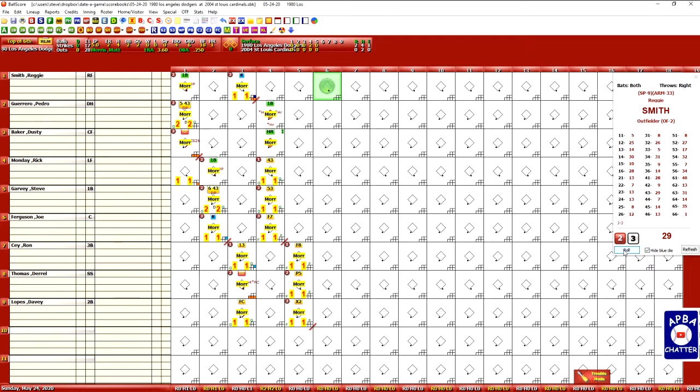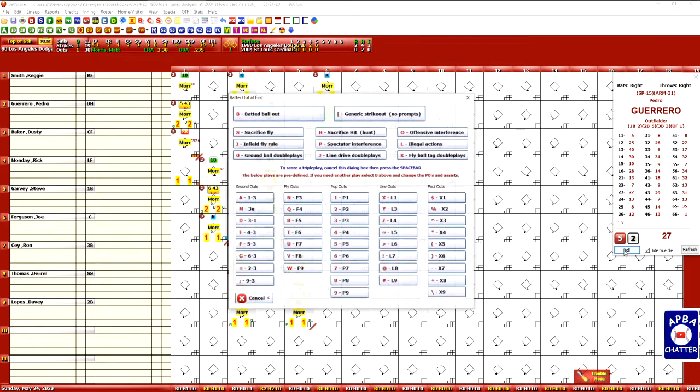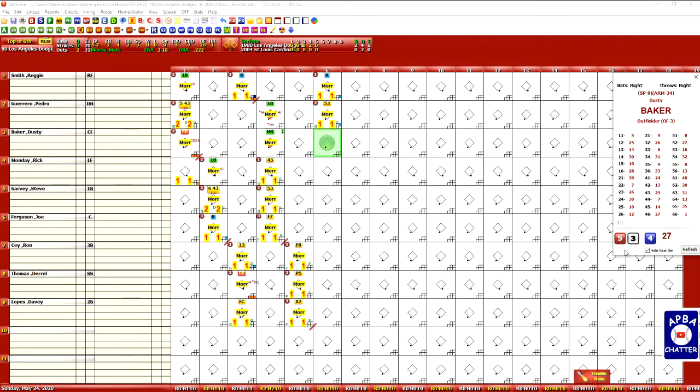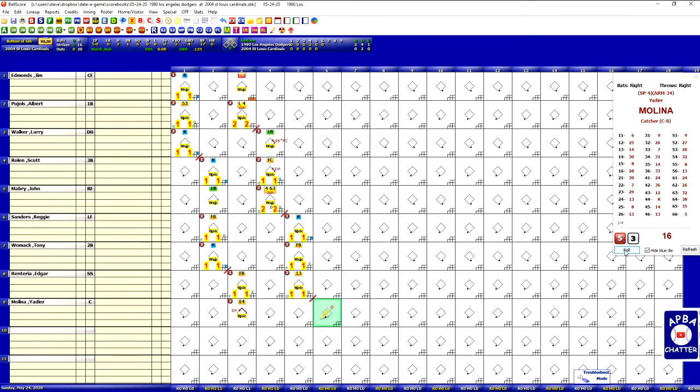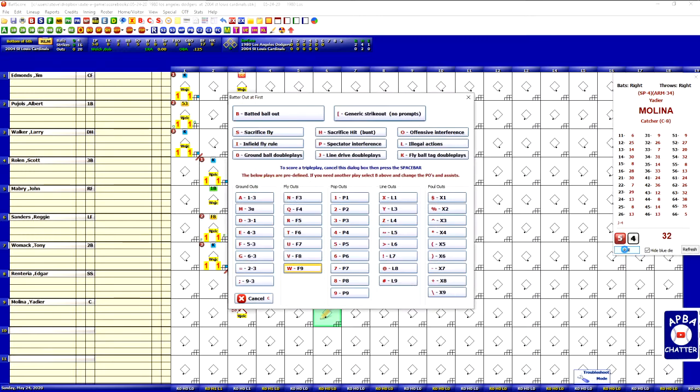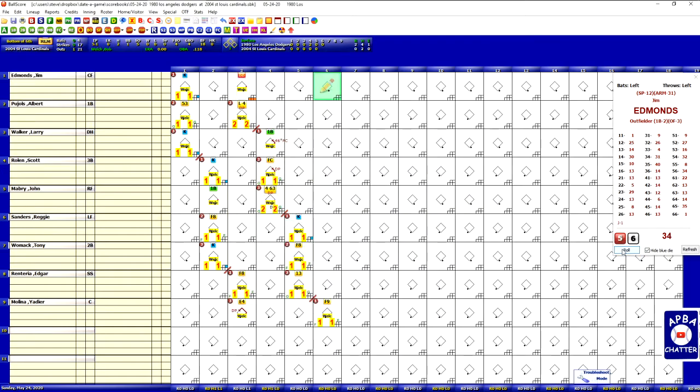Reggie Smith is up in the top of the sixth with a score of 2-0 Dodgers, and he strikes out. Pedro Guerrero fouls the first pitch off, then gets a 27 — ground out to the third baseman. Dusty Baker gets a 16, which is a fly out to center field. Yadier Molina leads off the bottom of the sixth — that's a 32, a fly out to right field. Jim Edmonds gets a 34 against the Y pitcher — that is a strikeout. Albert Pujols gets a 14 and draws a walk. Larry Walker gets a 13 and that's a strikeout.